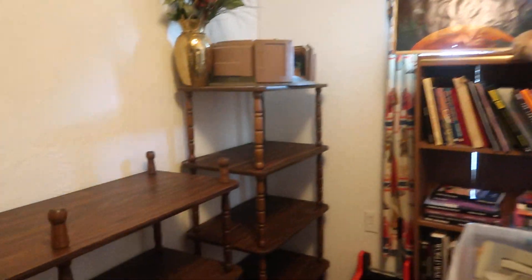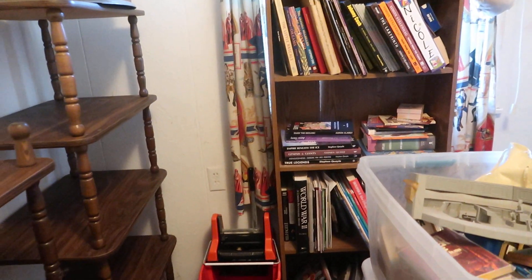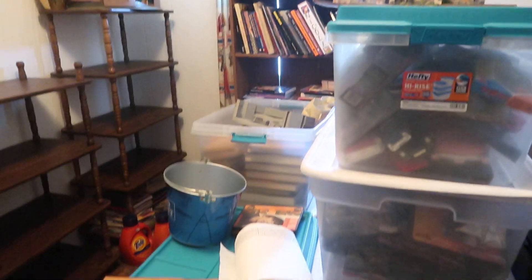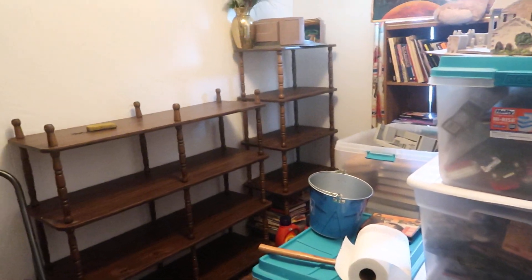Just letting you know the progress. We got that shelf — there's some stuff on the bottom shelf I'm gonna clear out. So tomorrow we're gonna haul all this off to make room for more boxes to bring in, so we can start clearing out the living room and finish this room off.